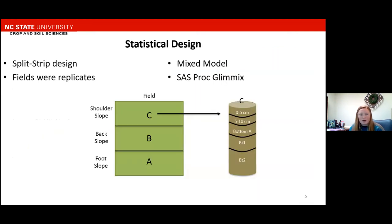We used a split strip design, where the split plots were our individual sample locations within a field, used to represent the spatial variability between the sample locations. Our strip plots were our depths, which were nested in our split plots. Our fields served as replicates — we had three hay fields and three crop fields. We used a mixed model in SAS with a proc mixed command, and anything was determined to be statistically significant at an alpha level of 0.05.